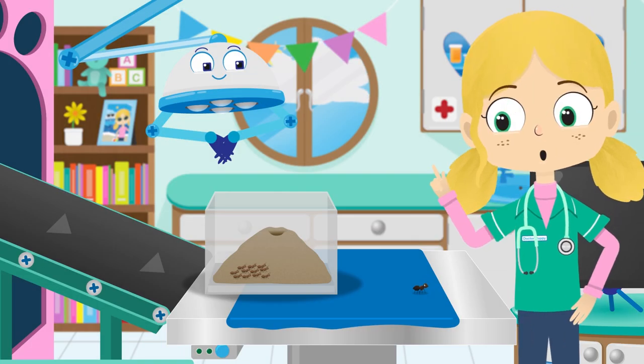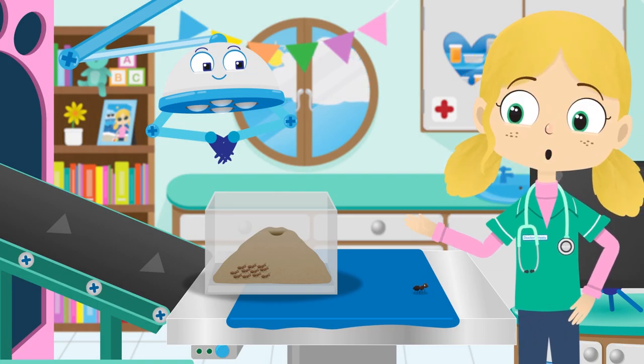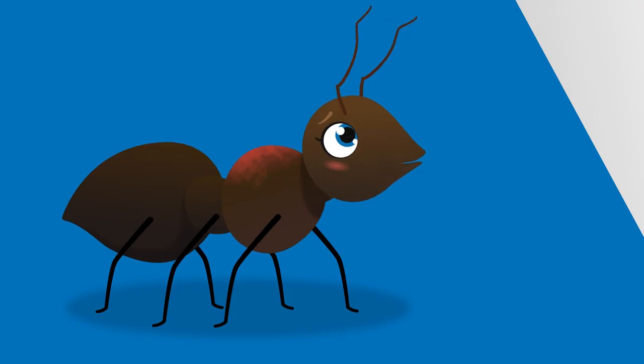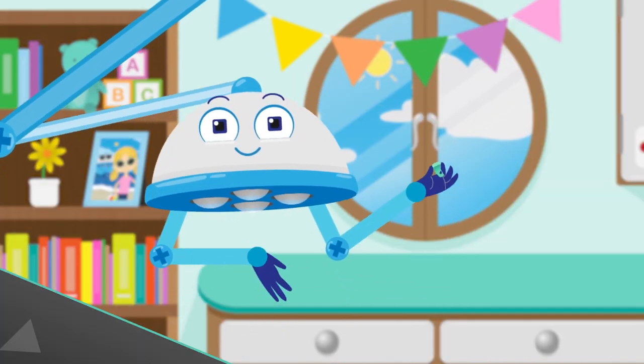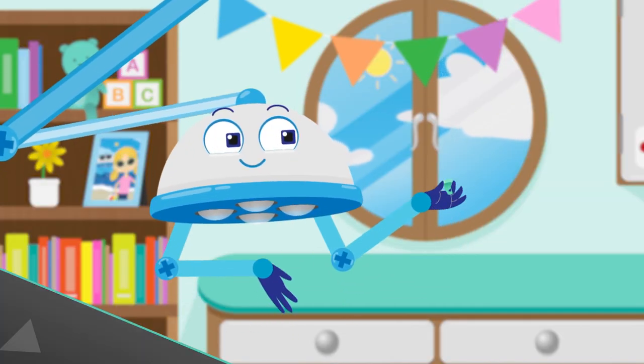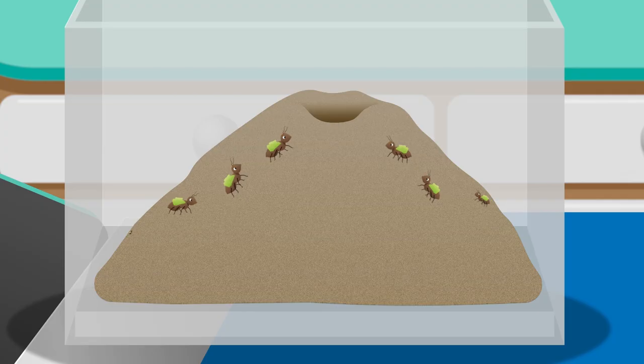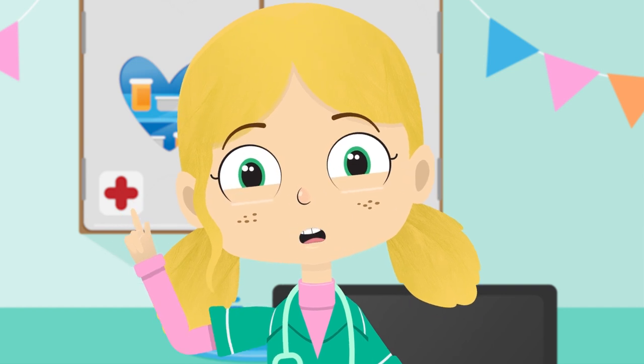Share the load. So, there you go Alice. Do you think you'll let your family and friends help you a bit more now? Here, wear this back support which will help when you are carrying things. Well done, you're all working together as a team. Teamwork makes the dream work.